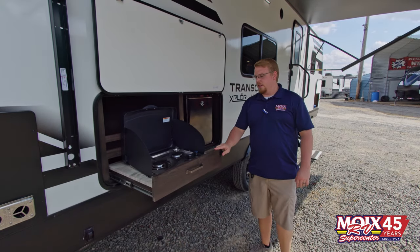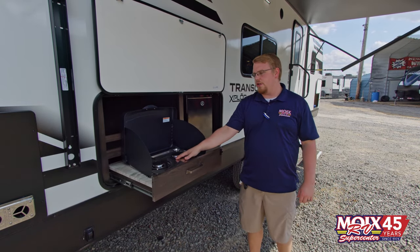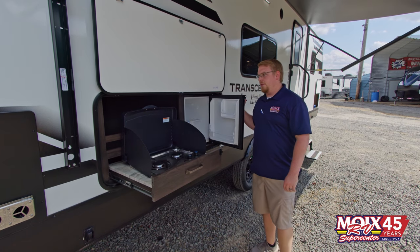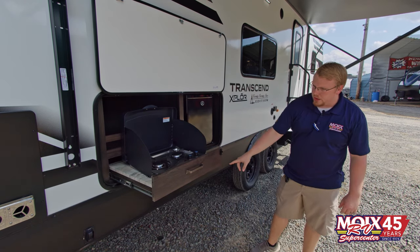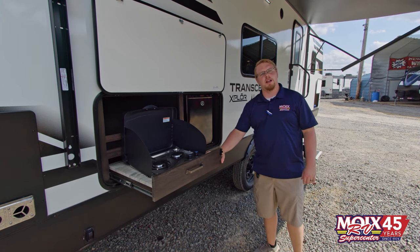This specific Transcend, the 261BH, does have that outdoor kitchen. It's just a two-burner stove top with a 1.3 cubic foot refrigerator, but you do have an LP quick connect underneath just in case you need to hook an outdoor Blackstone griddle or something like that up.